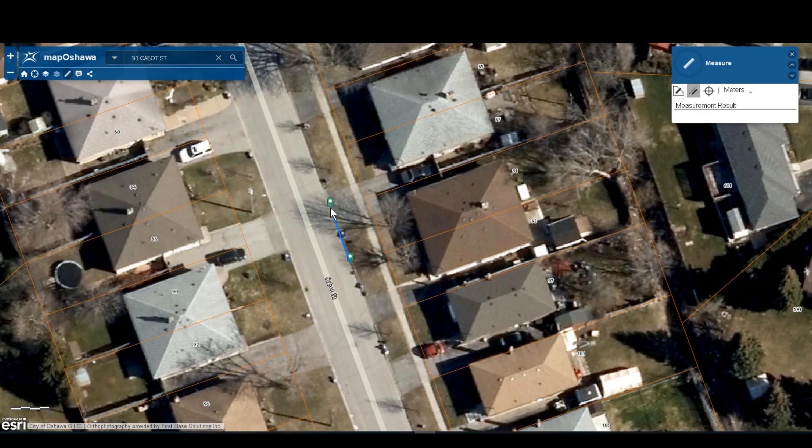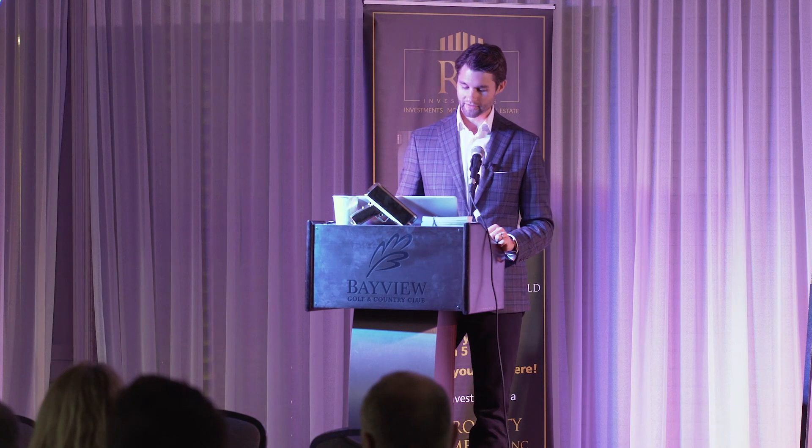We'll pull up the measurement tool and measure the frontage — 9.46 metres. In Oshawa, you need a minimum of 9 metres to put a second unit in. So in this case, on a very high level, this property will qualify.